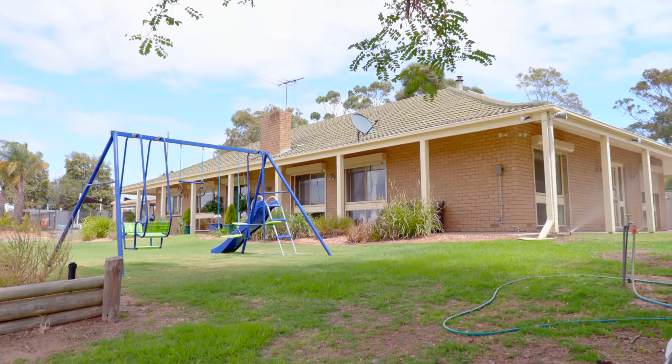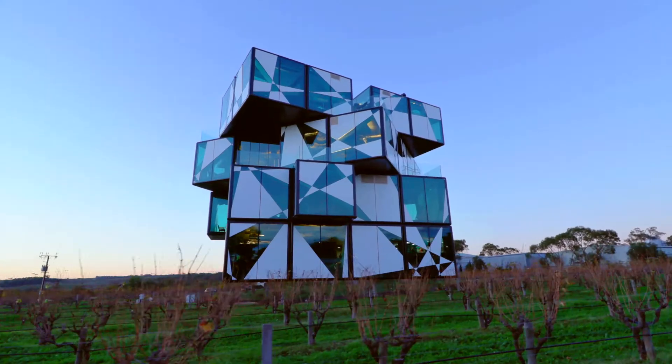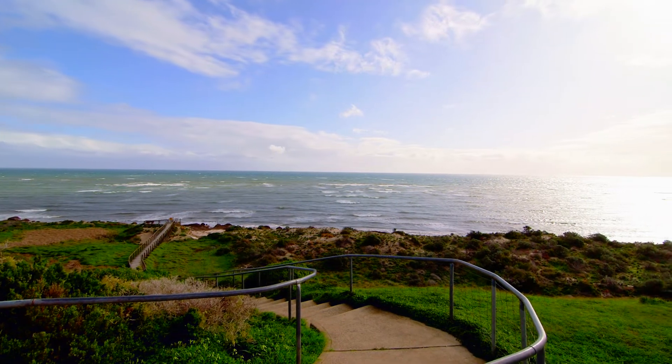Nestled in the heart of the McLaren Vale wine district, the property is close to cafes and wineries so every weekend will feel like a holiday. McLaren Vale is only a short drive to some of the most beautiful beaches that South Australia has to offer.